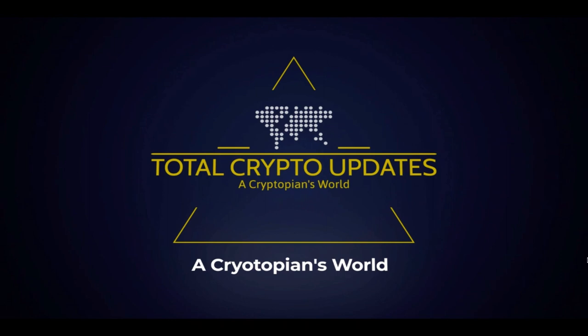Welcome Cryptopians to Total Crypto Updates, bringing you another video for real deep dives into the crypto industry. I can't promise to only speak about crypto, but I can promise everything will be overstood. Let's dive into today's very dense crypto update.